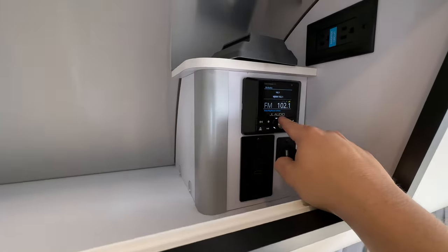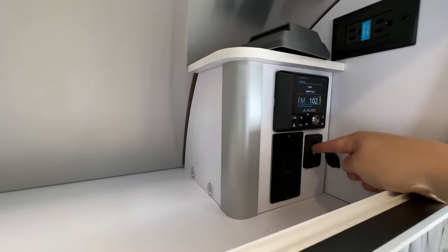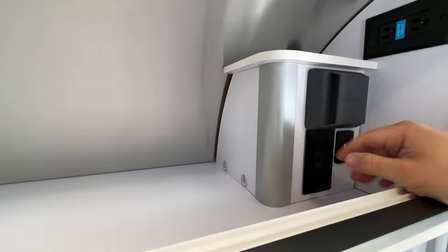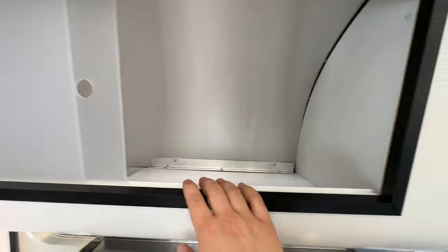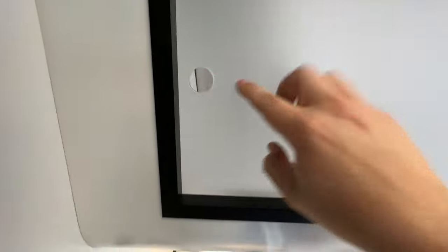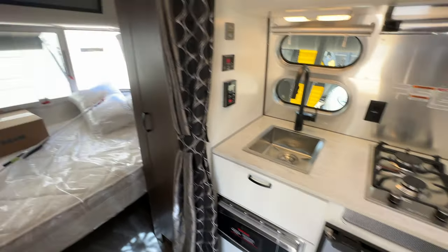You've got your JL Audio receiver and an inverted circuit. There's HDMI and USB input here, so you can plug in an Apple TV or Roku if you want. You can see the storage above here and also storage above the kitchen area. There's actually a good bit of storage for a 16-foot camper — there is sufficient storage to use this as a weekend getaway.